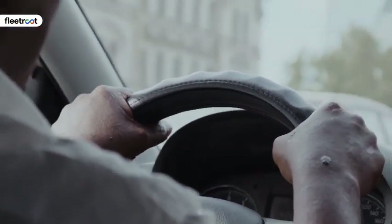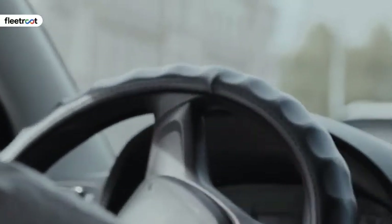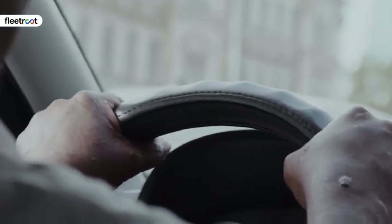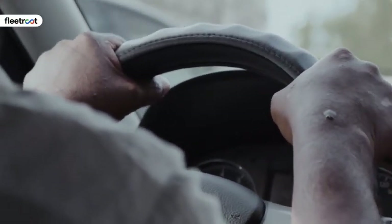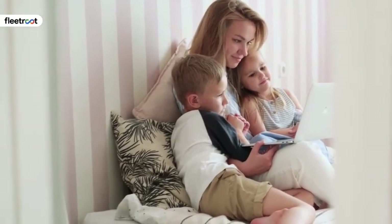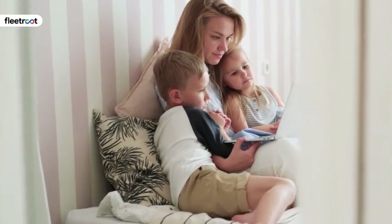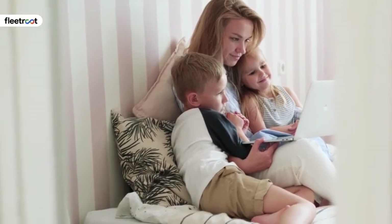Bus drivers can be alerted of developing problems such as traffic congestion and approaching poor weather. Drivers can also be notified for breaching speed limits, taking wrong roads, hard cornering, sudden braking, and poor driving habits such as sudden acceleration or deceleration. Such best practices serve to maintain a strong safety record, save lives by minimizing accidents, and ultimately reduce company insurance premiums. Most importantly, it provides parents of school-going children with the assurance of knowing exactly where their child is at all times.